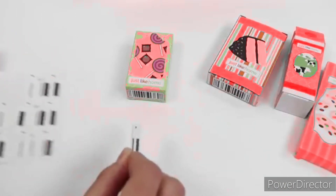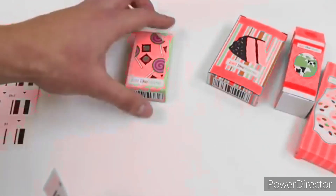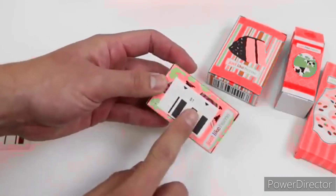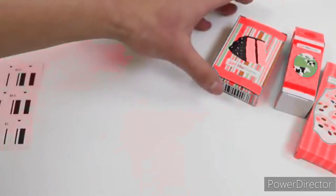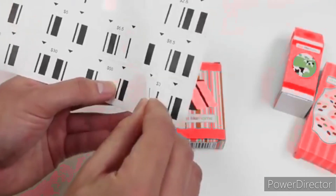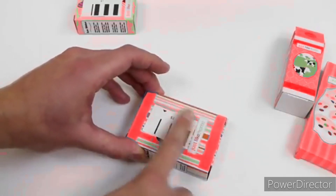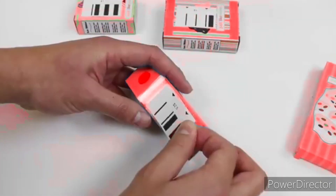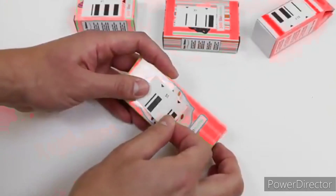Let's price some of these items. This one's worth a dollar — put that on the candy. For the cake, we'll go with 3. For the milk, 2 dollars and 50 cents. And the cookies will be 5 dollars.